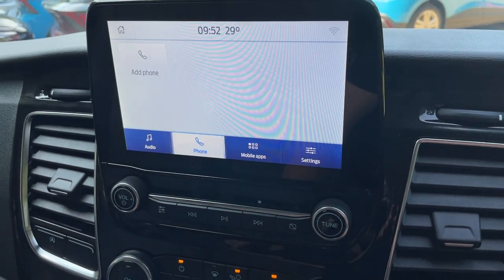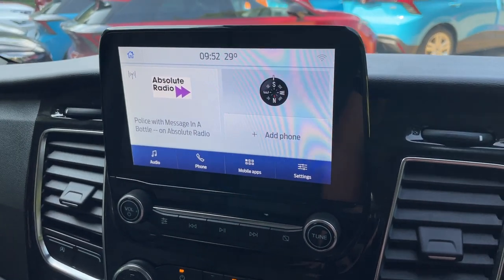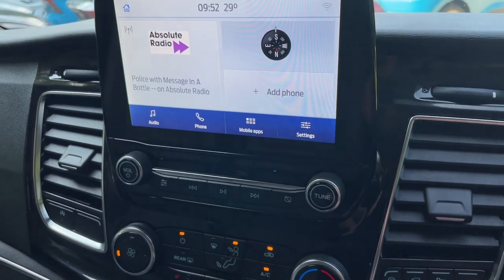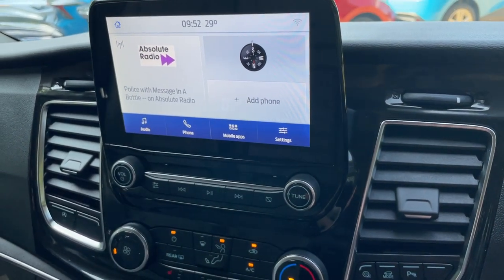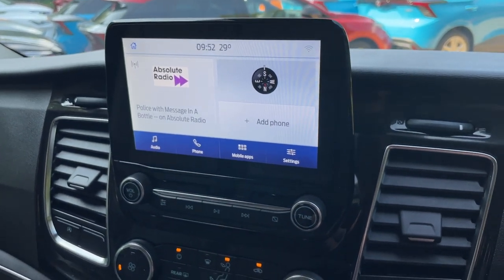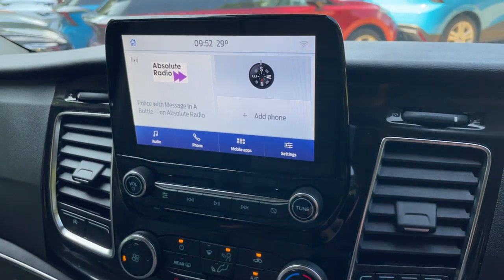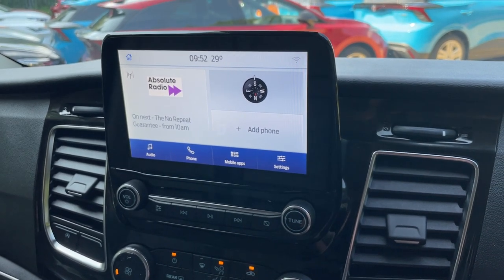Coming out of there, we also have Bluetooth phone connectivity. And don't forget, this screen fully supports Apple CarPlay and Android Auto. So if you have a smartphone with smart software on it, unfortunately we don't have forward navigation as standard, but if you have a smartphone you can use Apple CarPlay — which will give you Apple Maps, Google Maps, Waze, whichever is your preference. So you can still get navigation on this screen.